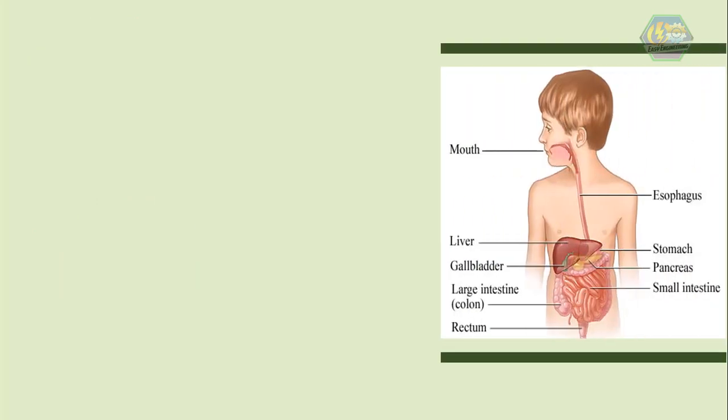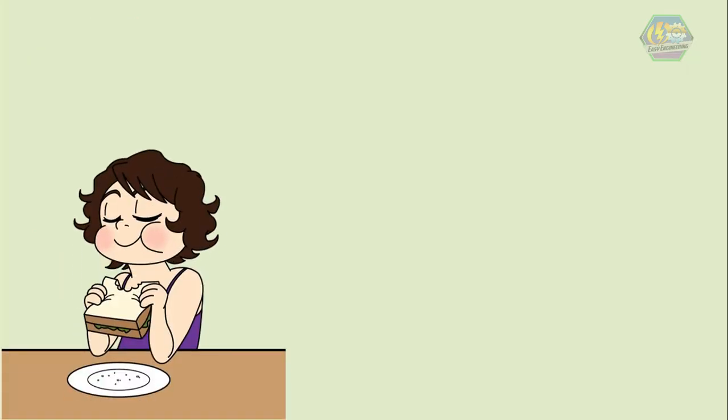Chewing is the first stage of the digestive system. When you chew your food, it breaks up big pieces into little pieces that are easier to digest and swallow. Your saliva is more than just water — it helps break down starchy foods like potatoes and bread while you chew. Fun fact: your mouth controls the temperature of the food until it's just right for your body.